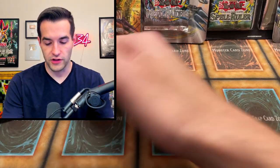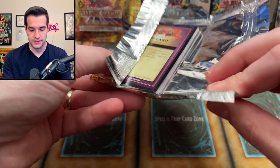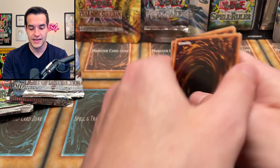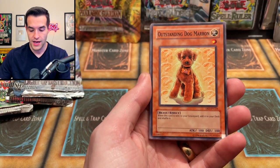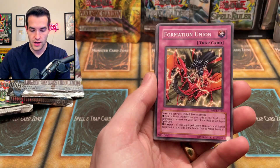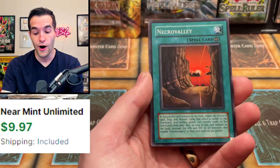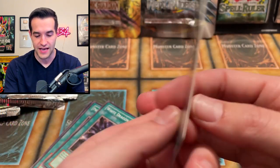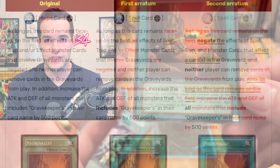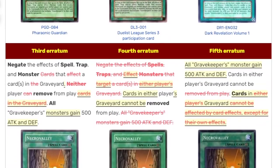Let's go Dark Revelation Volume 1. I think we opened a booster box of this a long time ago when they weren't that expensive, but I haven't opened it a ton. I think this is the one we can't do a pack trick on. We have Old Vindictive Magician — actually a really nice common — Outstanding Dog Marron, one of Chelsea's favorite cards, Zulga, Union Writer, Ruxin Special, Maju Garzette — a pretty good card — Formation Union. And there's another foil: Necro Valley! Did he weigh these out or buy them as heavy? Three for three. Necro Valley is a really cool one, and it's had like 14-15 text changes over the years.